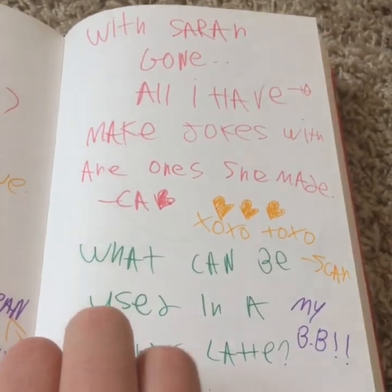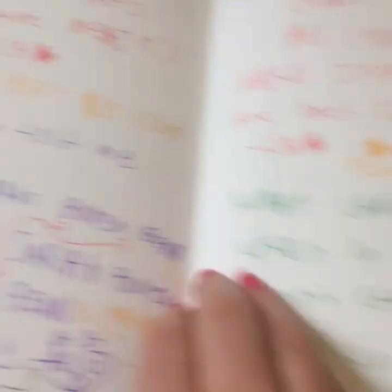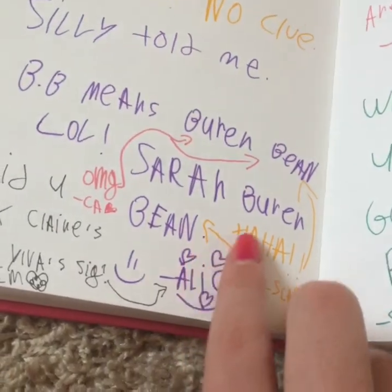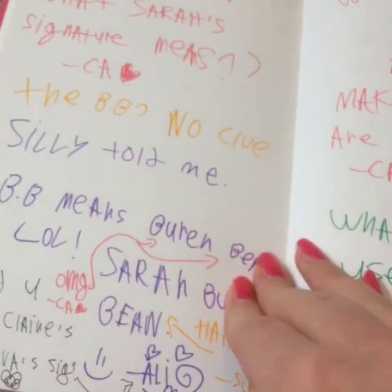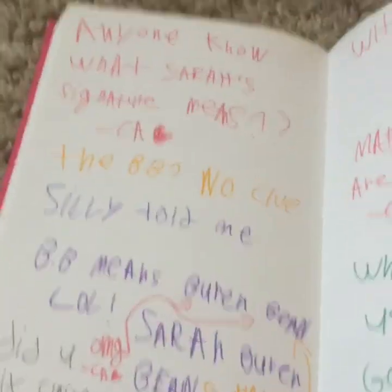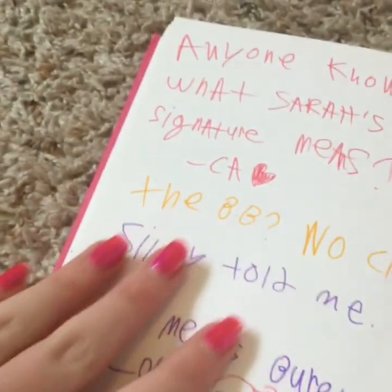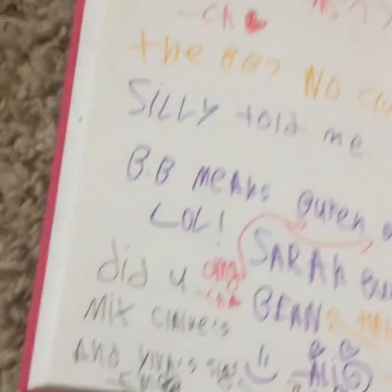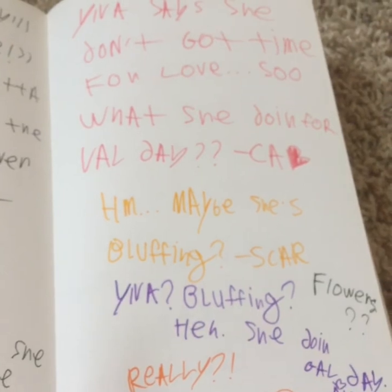'With Sarah gone, all I have to make jokes with are the ones she made.' Anyone know what Sarah's signature means? Okay — the BB — no clue. So the colors — remember: yellow is Scar, pink is Claire, purple is usually Alice, black is usually Emily, and orange should be Yolva. But you'll also see their signing. 'Silly told me' — Silly is Sarah's nickname, by the way. 'Silly told me BB means Buren Bean' — LOL. Sarah Buren Bean. So her signature is Sarah BB, LOL — because Sarah Buren Bean is kind of funny if you think about it.